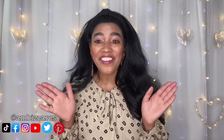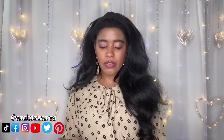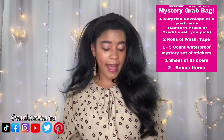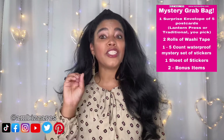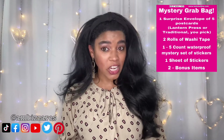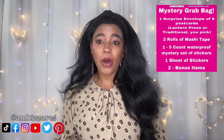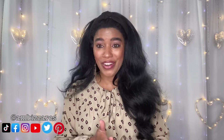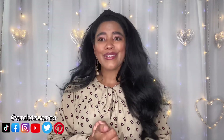I bought a few things from her, and she had reached out to let me know she started doing mystery grab bags. Who doesn't love a good mystery bag? I am a sucker for that kind of stuff. She asked if she could send me one to review on my channel and I was like, yes, I'm so excited! Here's what the mystery grab bag is: you get one surprise envelope of five postcards — lantern press or traditional, your choice of style — two rolls of washi tape, one five-count waterproof mystery sticker set, one sheet of stickers, and two bonus items, all for just $9.99. That is a stellar deal.